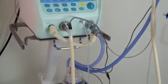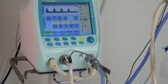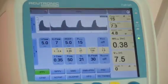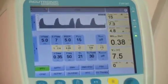The Fabian Infant Ventilator is capable of ventilating babies up to 30 kilograms. It offers all conventional modes, and also high-frequency oscillation combined with volume guarantee.